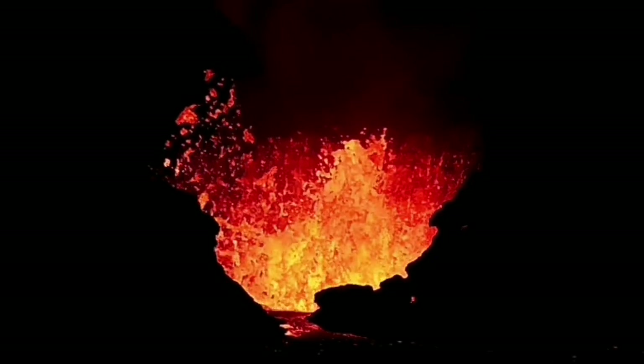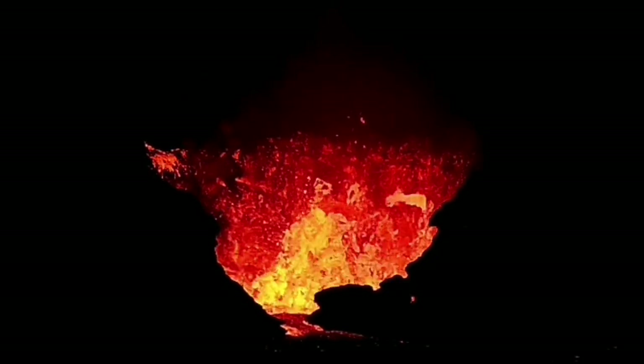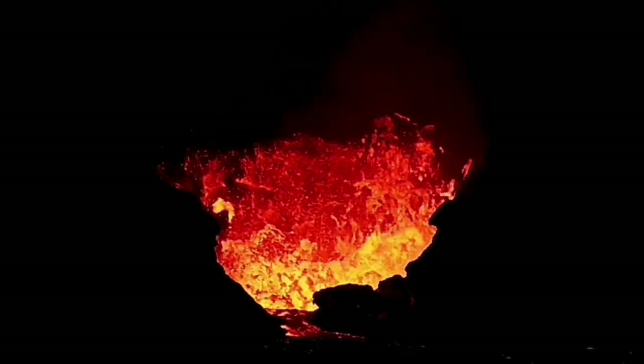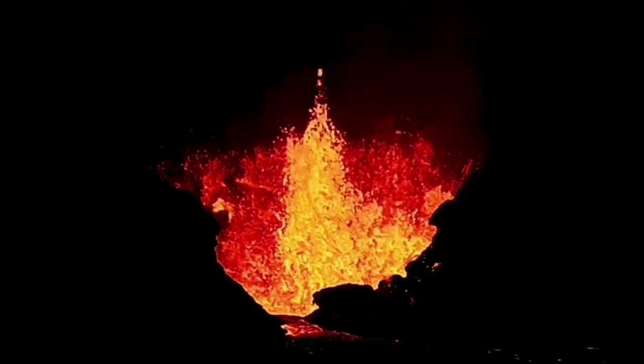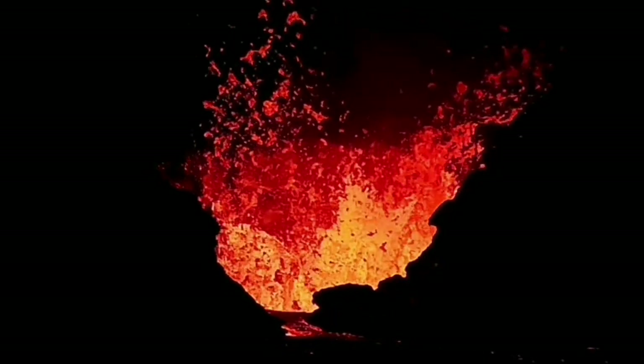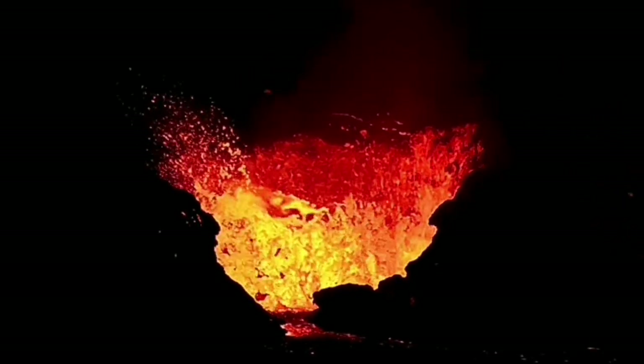Tonight we saw a wall collapse in this area. The first one was a tiny one compared to what is going to happen. You can see the crack developing there.